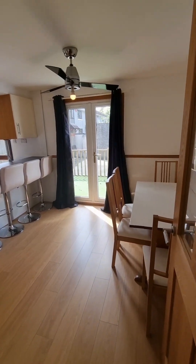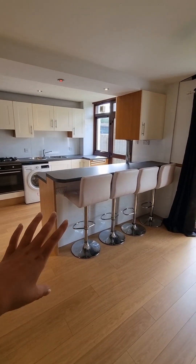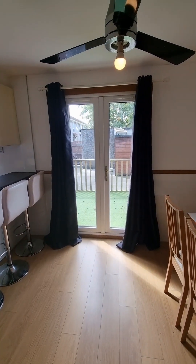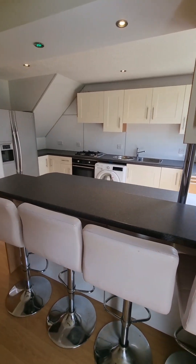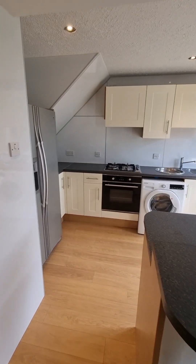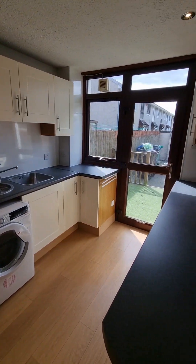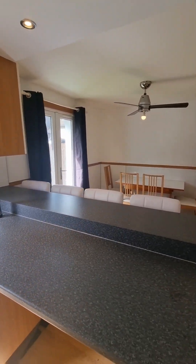Then coming in, you are spoilt with the size of this kitchen diner — it is just incredible. You have a more informal area with the breakfast bar where you can sit, but you also have space for a dining table. What's great is you have those patio doors that lead you out onto your decking. I just want to talk you through the kitchen space — you can be here entertaining and socialising in this space.